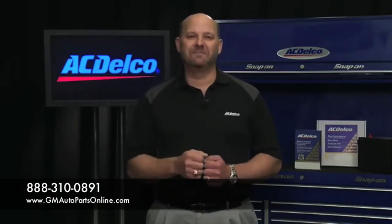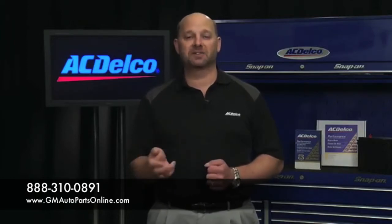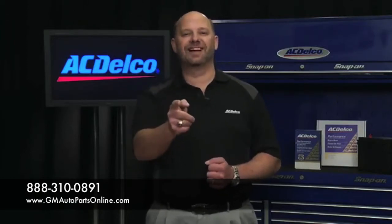As you can see, ACDelco is committed to providing you the highest quality tire pressure monitor sensors to keep you and your vehicle on the road.